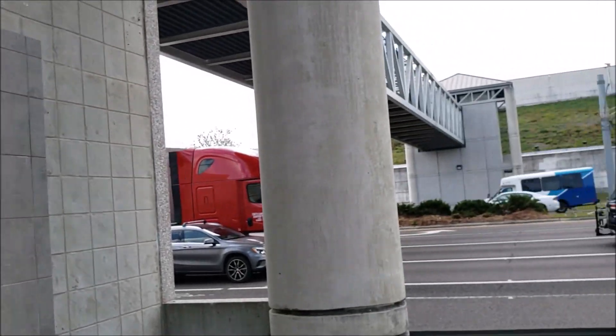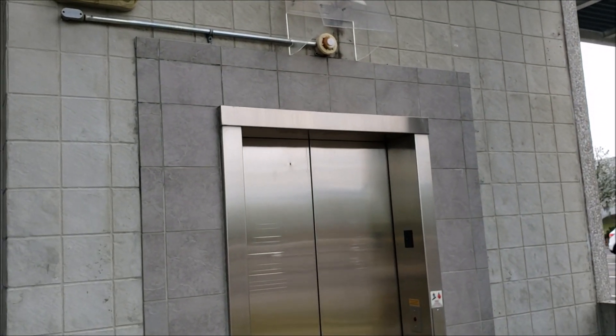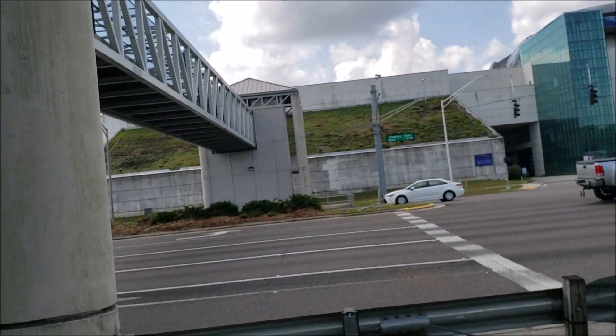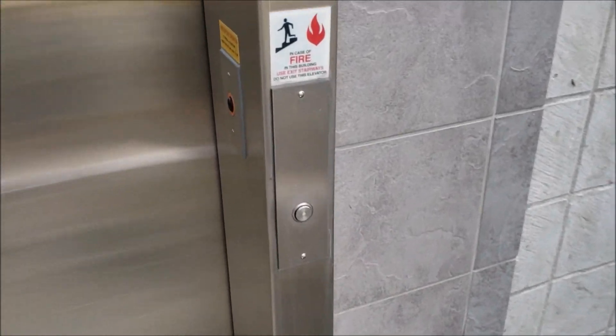These ought to look familiar, because my February 2021 take of these elevators is actually the most liked video on my channel. And it got over 1,000 views as well, which is a lot given the size of my channel at the moment. So, let's give it a ride.